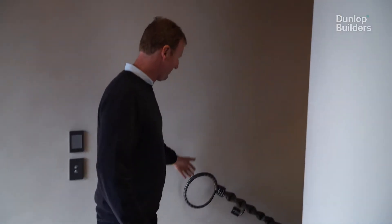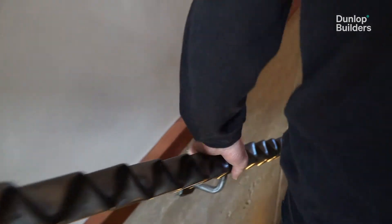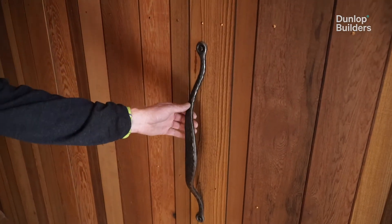This balustrade was forged in the UK. The owner is very creative, likes to put a spin on things. Even the handles are from the same web forger.